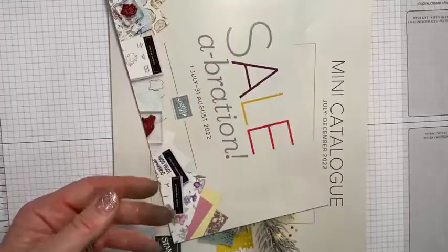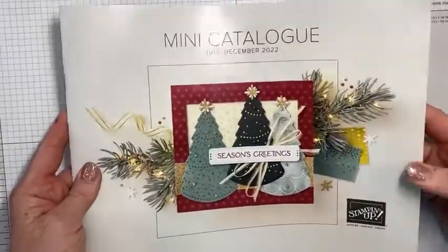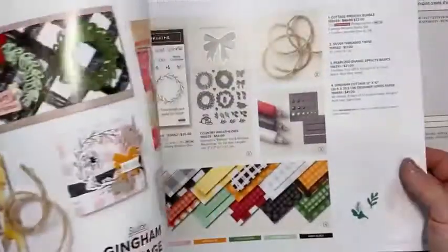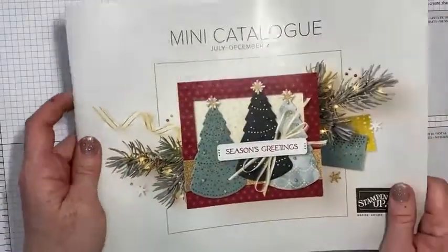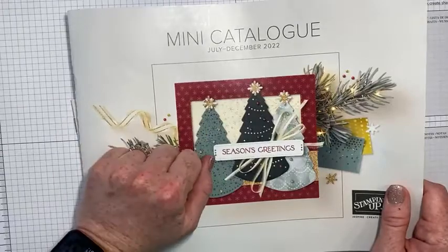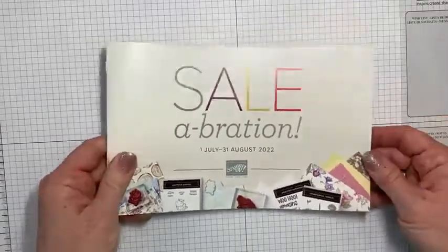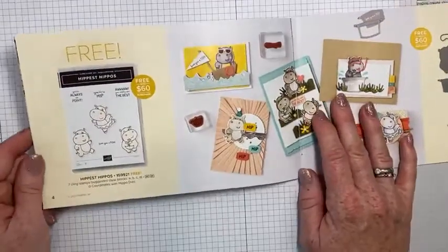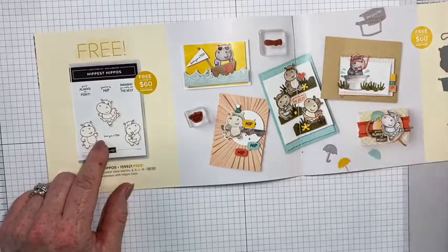The mini catalog went live on July 1st. There are so many great things to shop for in here and lots of different ideas as well. I'm going to be playing with these products a lot over the next few months, so keep tuning in on Fridays at noon to see more from this catalog. Today I wanted to talk about the celebration rewards. When you place a $60 Canadian order, you automatically get to choose a reward for every $60 that you order before shipping and tax.